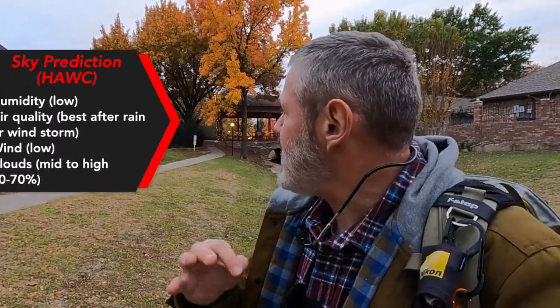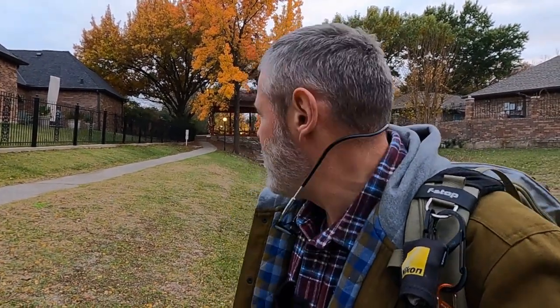I've got medium to high clouds — mostly high clouds — but the downside is I've got more than 70 percent coverage. Typically 30 to 70 percent medium to high clouds is really good and best for a great sky. But nevertheless, I've got high clouds and I think it's going to do well. We also had a windstorm earlier this morning, which makes for better air quality and contributes to a good sky. And I've got low humidity, which is really perfect.